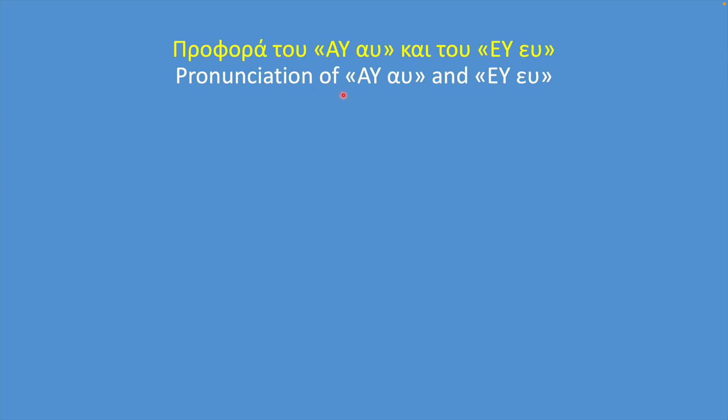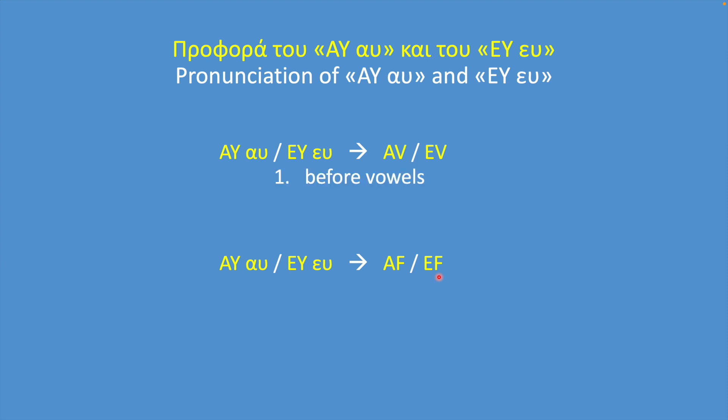Now let's go back to alpha-ypsilon and epsilon-ypsilon. As mentioned earlier, sometimes they sound like AV and EV and sometimes they sound like AF and EF. They sound like AV and EV: number one, before vowels; and number two, before Vita, Gamma, Delta, Zeta, Lambda, Mi, Ni, Rho.